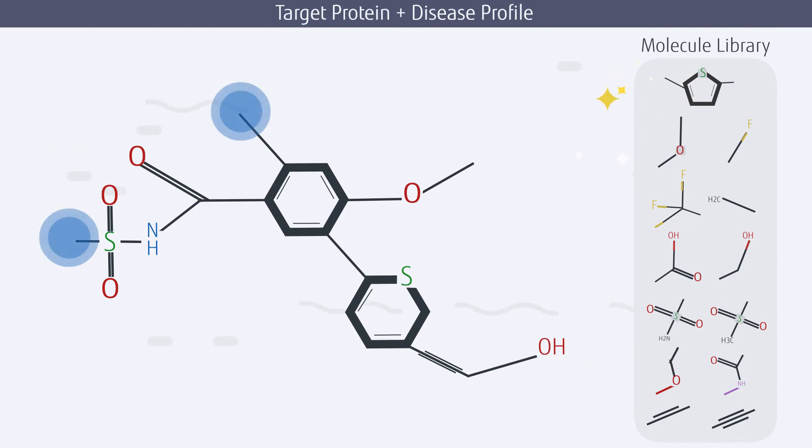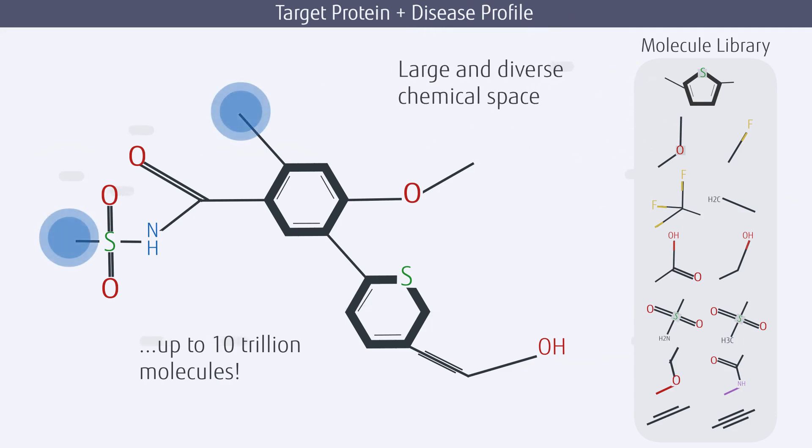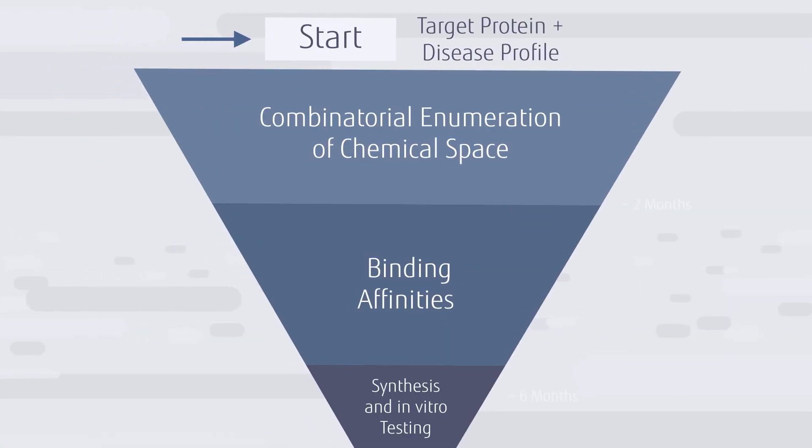Next, we build a library of molecule fragments that are likely to bind to the protein. This library can be up to 10 trillion molecules, which ensures that our fragment library covers a large and diverse chemical space. These are broken up into R groups to describe how the molecules will be built from the fragments.